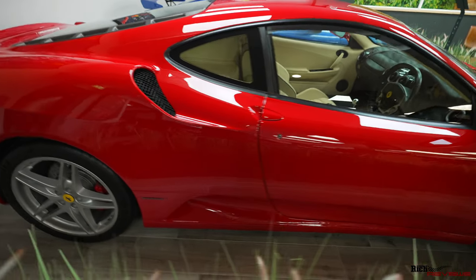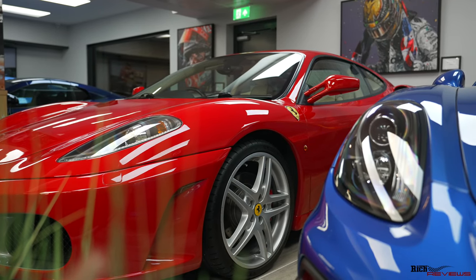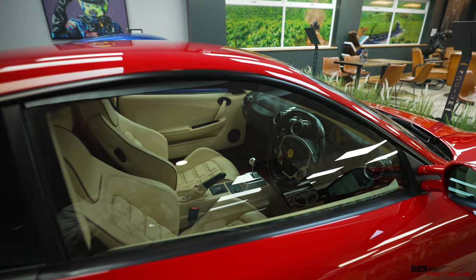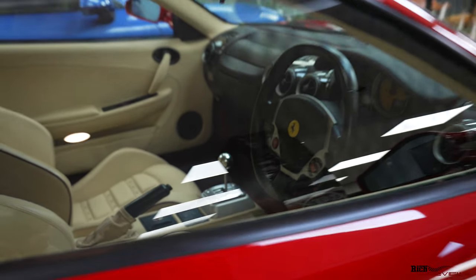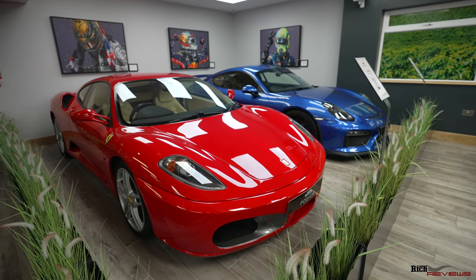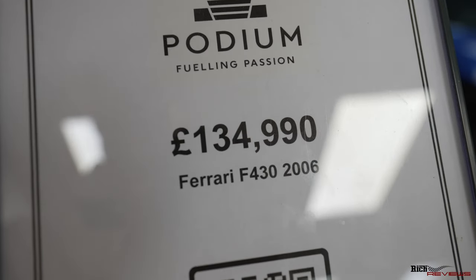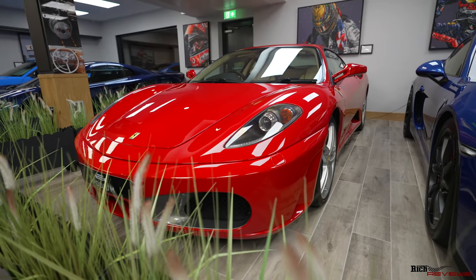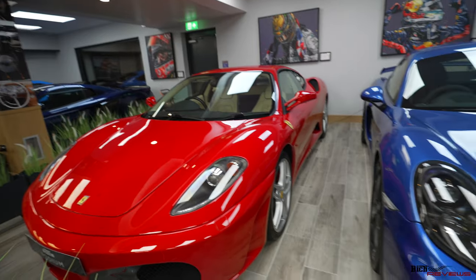And as we move over here, this is a Ferrari F430 in ideal resale spec — Rosso Corsa on Crema interior. And if we look inside, we can actually see this is a manual as well. This is pretty much the definitive spec to have an F430 in, also known as a Corsa manual. And as you can see, represented by the price that these manual cars command. That looks absolutely incredible. These and the 360s are ageing very, very well.